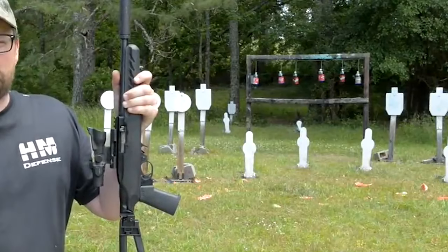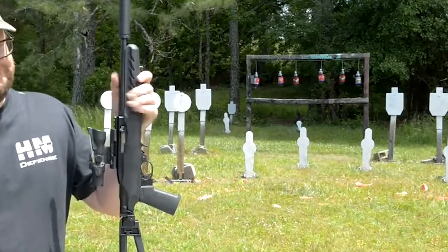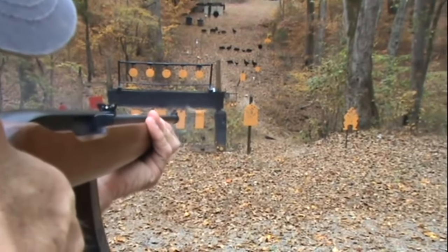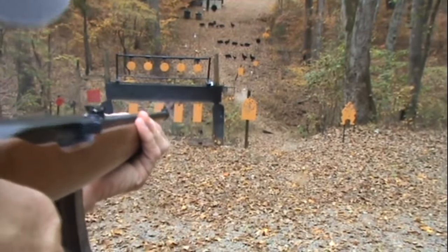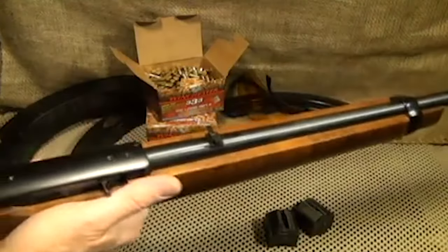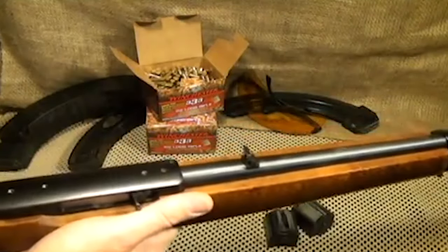Over time, the Ruger 10-22 has seen its fair share of modifications. Various stock and barrel bands have been swapped out, showcasing the platform's adaptability. It serves as a testament to the myriad ways enthusiasts can personalize their firearms, tailoring them to their individual tastes and preferences.